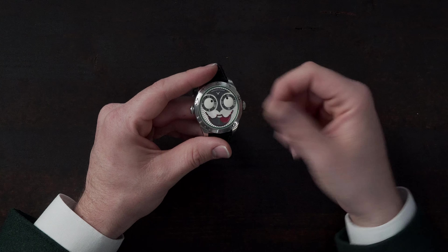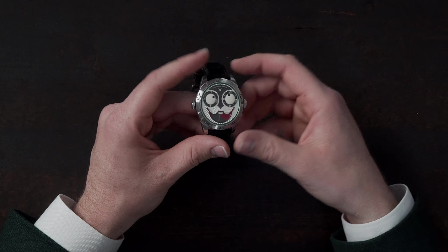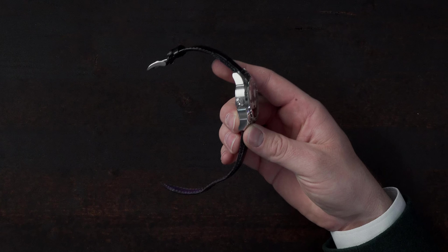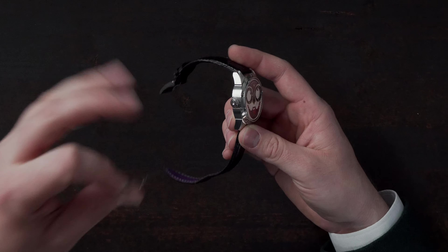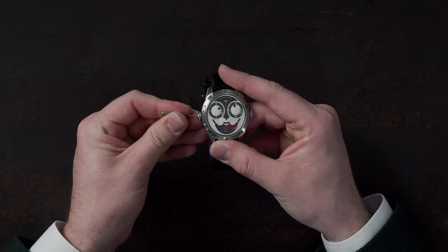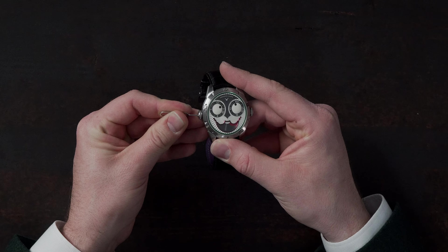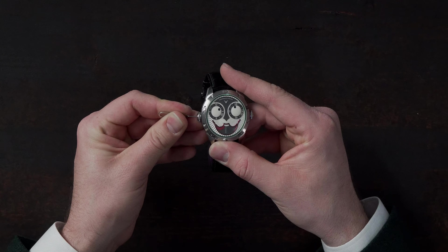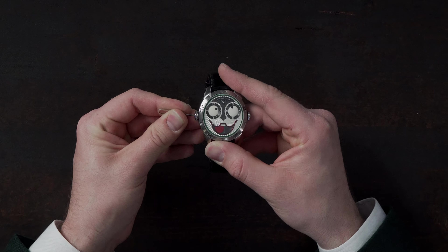The tongue acts as a moon phase indicator, which you can manipulate through a little hole in the case. Let me show you how you press it — you can see the tongue disappearing and then reappearing from the side. It's a very nifty feature that I personally love, because it changes throughout the day.